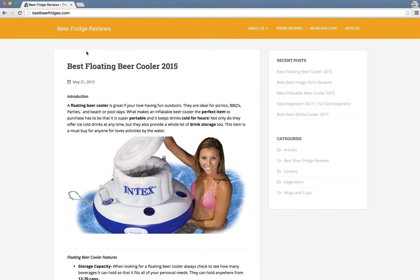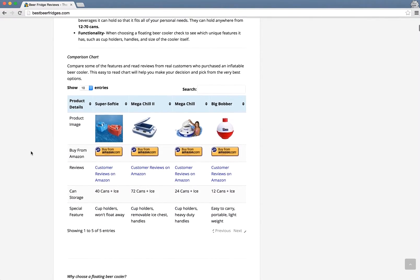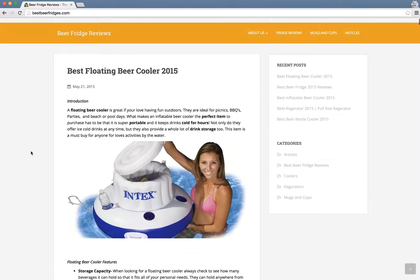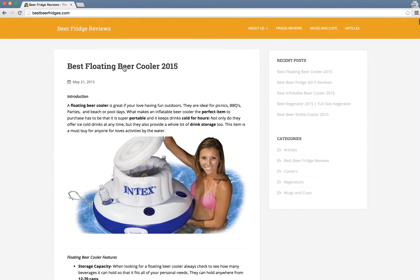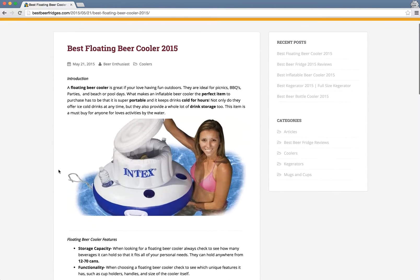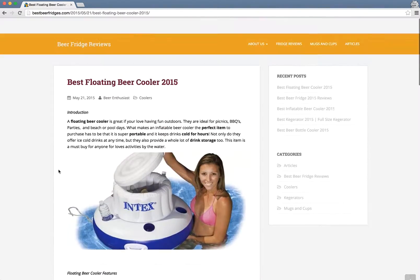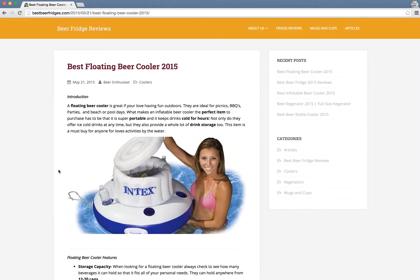Now, social media integration: this website does not have any social media integration, meaning you cannot easily share an article you like. Going into an article, I cannot find any share buttons. This is very important — if you want to make your website popular, you need to have share buttons. And that's a basic look at this website for first impression. Let's look at performance.